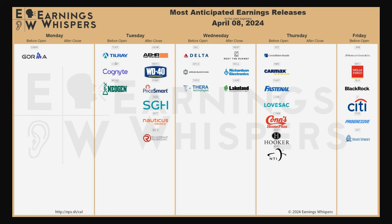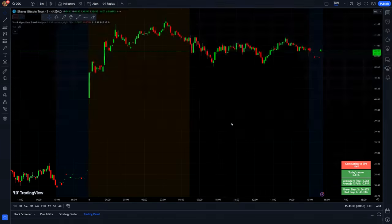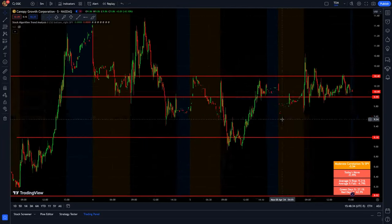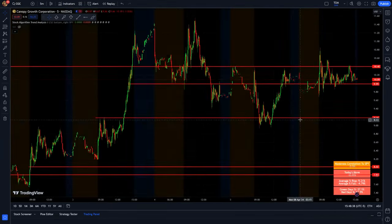We also have a lot of earnings on the radar this week. Tilray reports tomorrow, Delta Airlines on Wednesday before open, and then on Friday we have a lot of the big banks. It's a pretty action-packed week between everything going on. Tilray was the talk of the town, and CGC even has news as well. These weed stocks have been going crazy over the past couple of weeks.